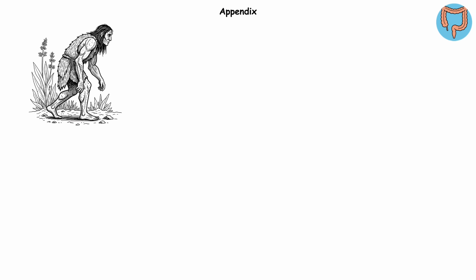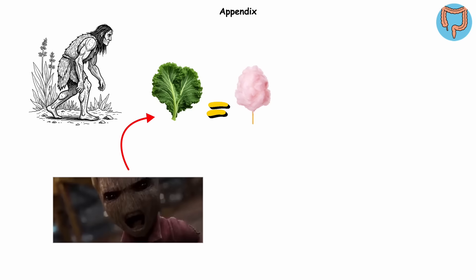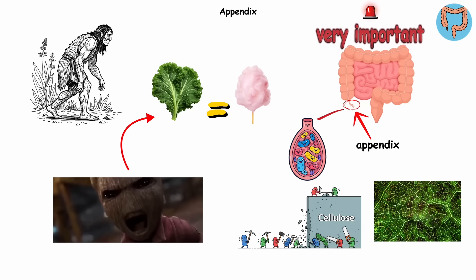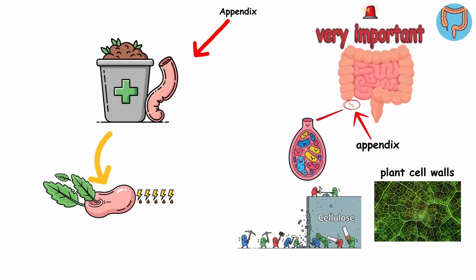Appendix. Imagine being an ancient human surviving on plants so tough they'd make kale seem like cotton candy. Back then, the appendix was very important — a pouch filled with helpful bacteria that broke down cellulose, the stiff structural component found in plant cell walls. Think of the appendix as a built-in compost bin, turning chewy greens into fuel.